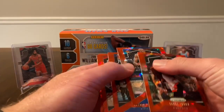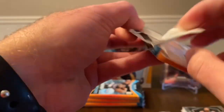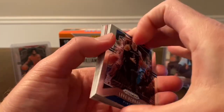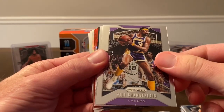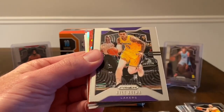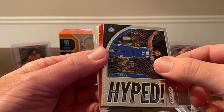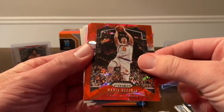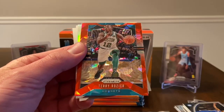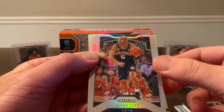No red ice rookies yet. We should have nine more coming and three more silvers. Next pack has some red ice coming — Luke Kennard, Wilt Chamberlain, Joe Ingles, Kyle Kuzma, a Hyped insert of Ben Simmons. Looks like we've got some red ice and a silver coming, still no rookie. Mario Hezonja. Terry Rozier is my guy. And our next silver is not going to be a rookie — that is Jason Kidd.